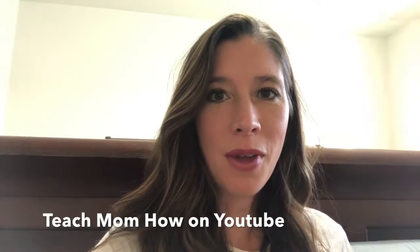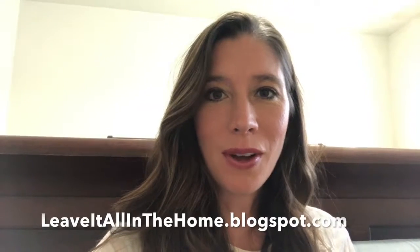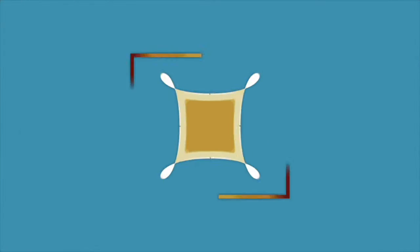Hi, this is Lida with teachmomhow.com and leaveitallinthehome.blogspot.com. Today I'm going to teach mom how to be an allergy mom at Halloween. I have a daughter with severe food allergies. She's six years old and Halloween is always a scary time for allergies — not because of the ghosts and the goblins and the witches, but because of the food and the candy and the treats that are all around at school parties and trick-or-treating.